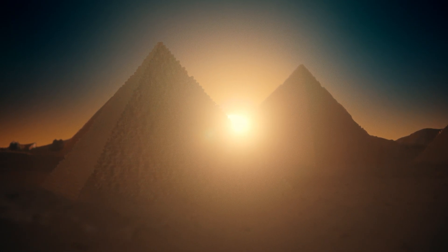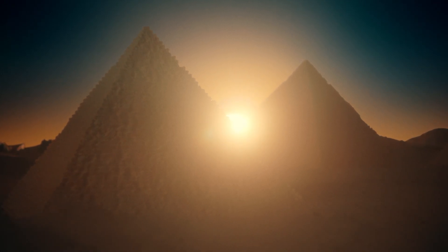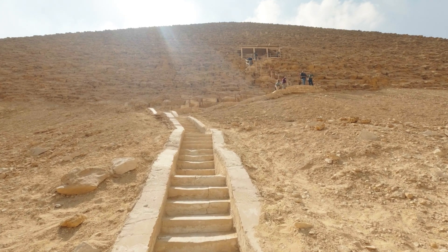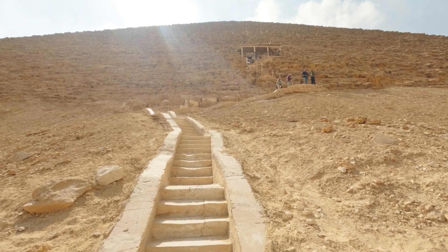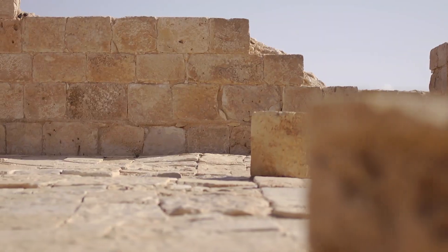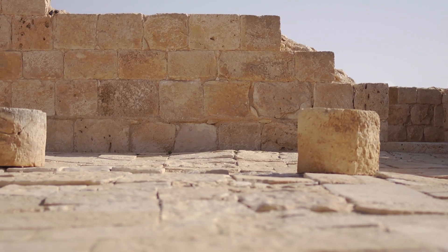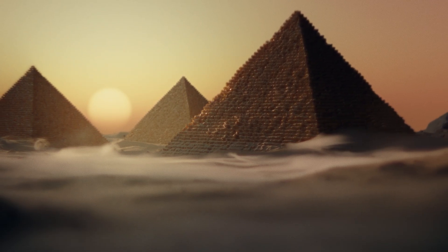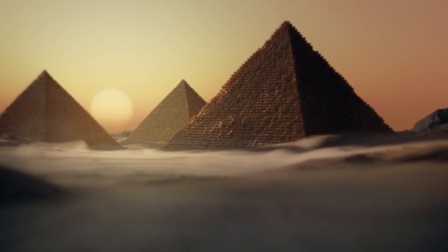The pyramids were built using huge limestone blocks, stacked without mortar. No glue, no binding agent — just perfectly cut stones. This allowed the blocks to move slightly during earthquakes without cracking. The gaps acted like shock absorbers — flexible, durable. Gravity did the rest.